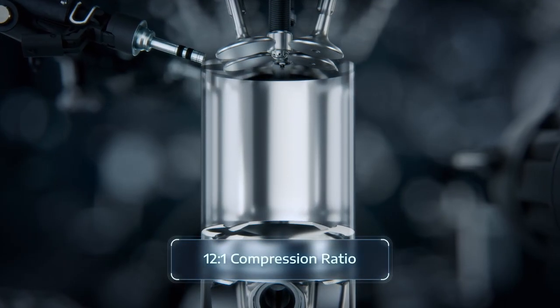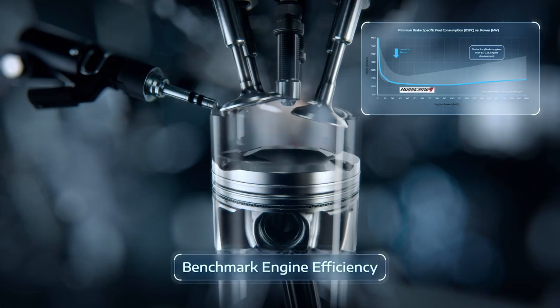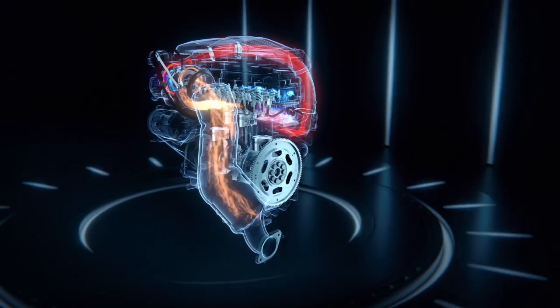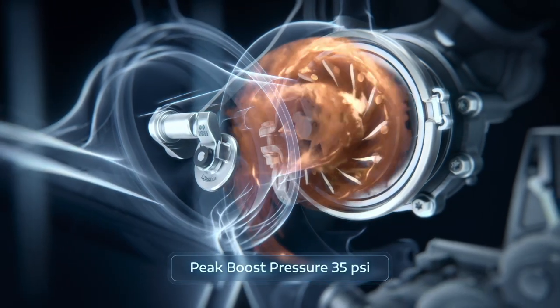The turbocharger delivers 35 PSI, which is 2.4 bar. Just one turbocharger is used instead of two with the Hurricane 6. It provides 90% of peak torque from 2,600 to 5,600 RPM, which means you have more torque at 2,600 RPM than the Pentastar V6 has at peak.